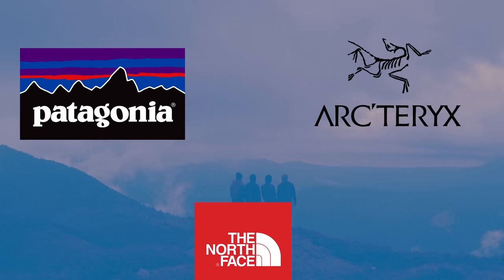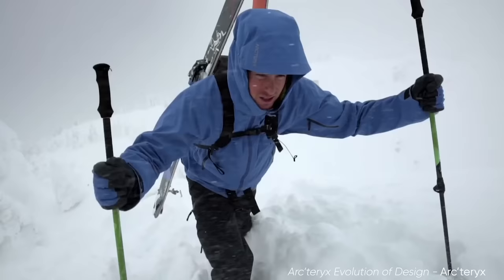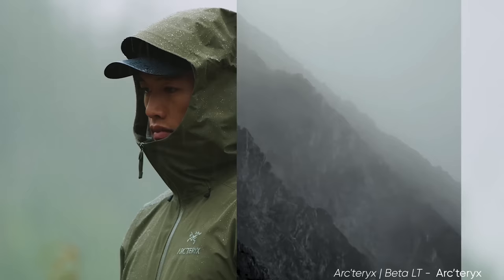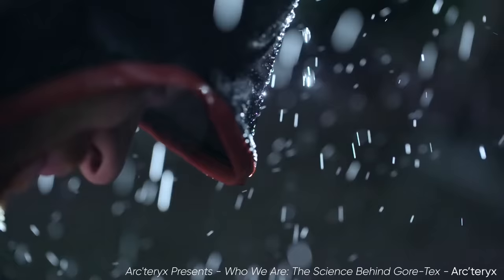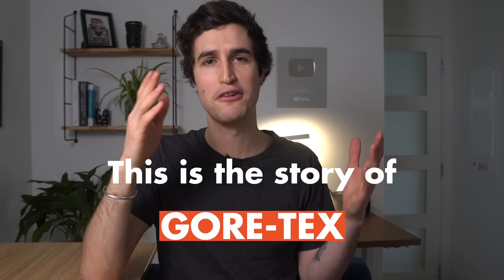Companies like Patagonia, Arc'teryx, and North Face all make jackets that basically set the standard for weather protection outdoors. They have lots of slow motion footage of water beading epically down the side of these brand new jackets. But none of them would be able to do this without a key material that we often overlook. This is the story of Gore-Tex.